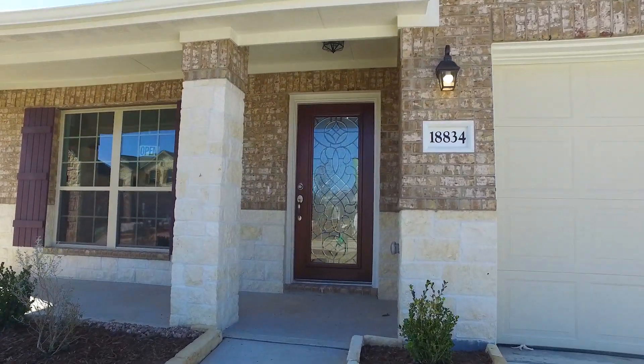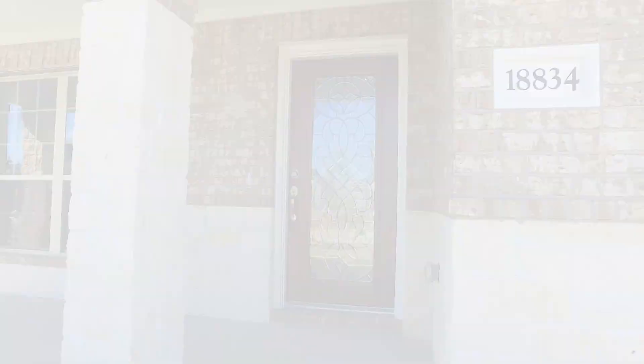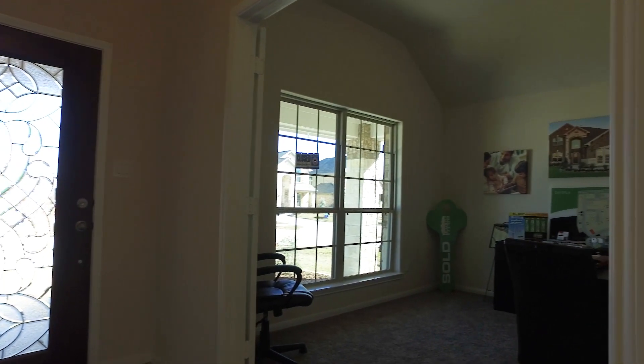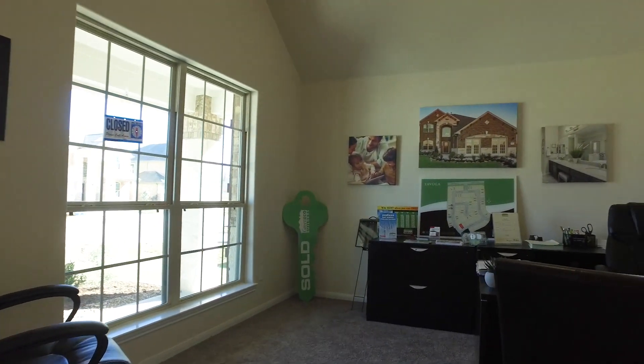Welcome to the virtual tour of this one-story, three-bedroom home. There are two full bathrooms and just the right amount of space at 2,127 square feet.